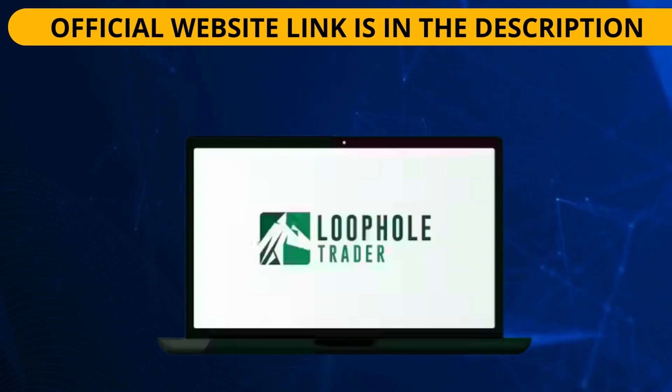By purchasing the original Loophole Trader, you also get a big discount. I hope this video has helped. If you have any questions, leave them in the comments, and if you have had results with this trading system, leave your report below as well. See you in the next video.